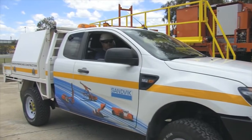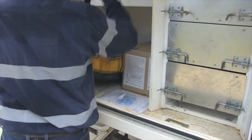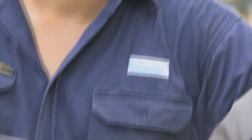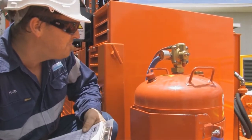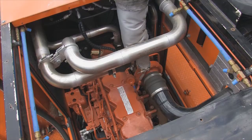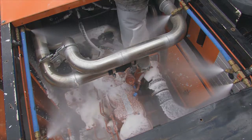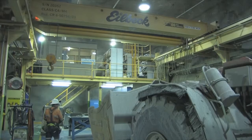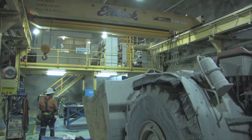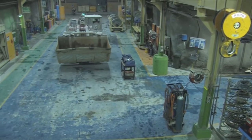Sandvik are industry leaders in the development, installation and maintenance of foam fire suppression systems. A critical component to any safety management system, foam fire suppression systems are crucial to the safe and cost-effective operations of modern mining and heavy industry operations. Our systems are currently in use internationally, helping to protect people and equipment from the dangers and costs associated with fire.